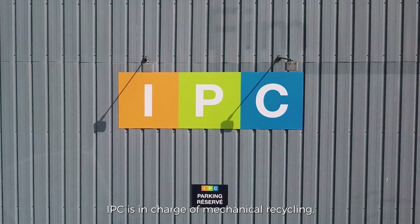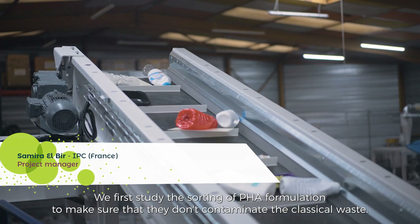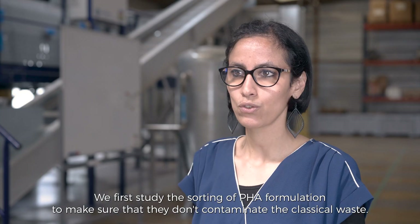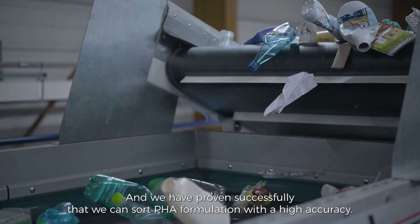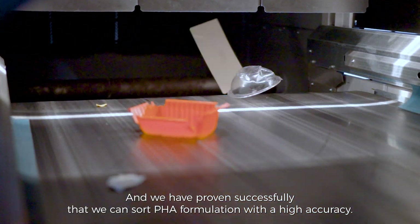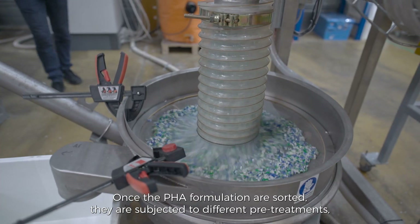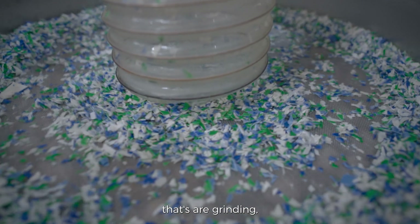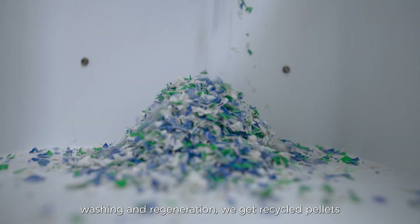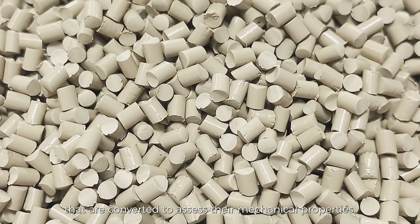IPC is in charge of mechanical recycling. We have a dedicated platform for that. We first study the sorting of PHA formulations to make sure they don't contaminate plastic waste, and we have proven successfully that we can sort PHA formulations with high accuracy. Once sorted, they are subjected to pretreatments — grinding, washing, and regeneration — to produce recycled pellets that are then assessed for their mechanical properties.